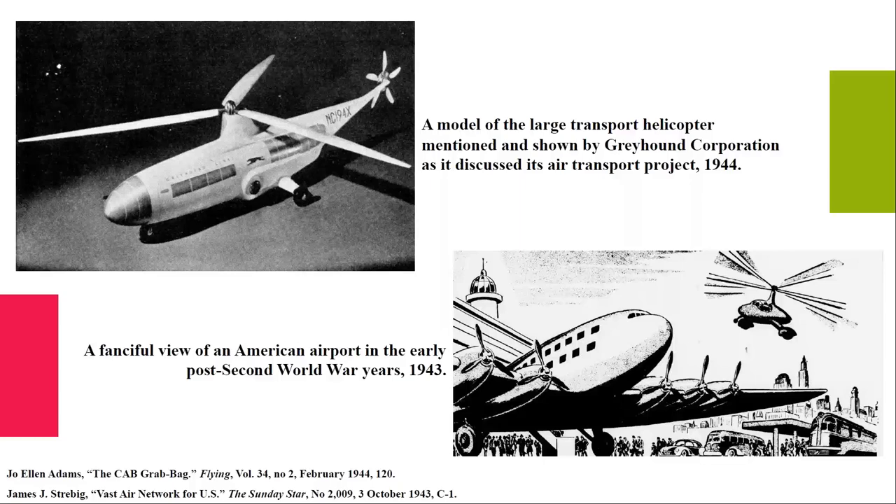We are in 1943. There is hope — we're going to win the war and there will be great things after. Helicopters will be part of that. As you can see in the caption, Greyhound was interested in building, beside its bus network, a helicopter network that would not replace but supplement its routes. There was definitely a great deal of interest, and the image at the bottom of the screen shows some of the exuberance about helicopters — the idea of a helicopter in every garage, that sort of thing.